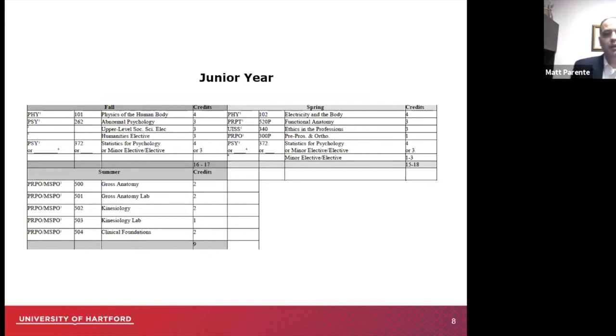In the junior year, we have the remaining courses and content to help prepare you for the graduate level. These are somewhat higher-level courses — physics, high-level physics, psychology, stats, anatomy, functional anatomy, and additional entry-level content into the profession.